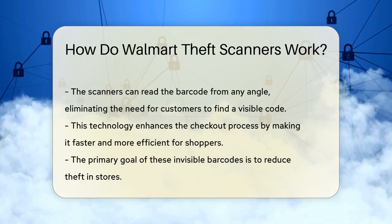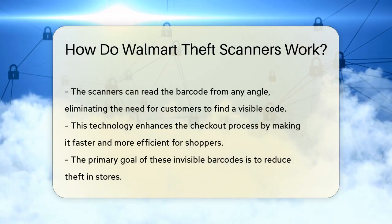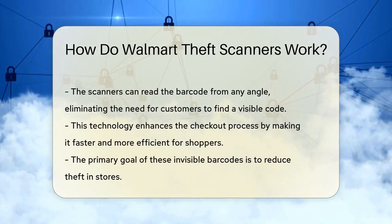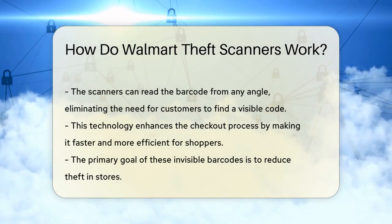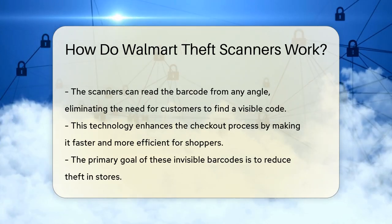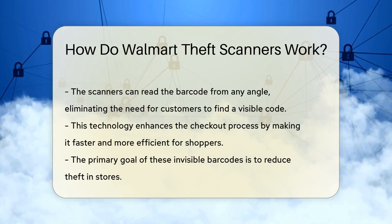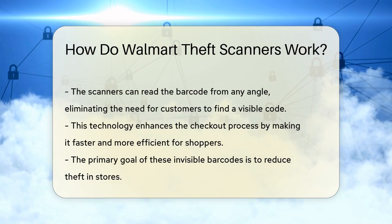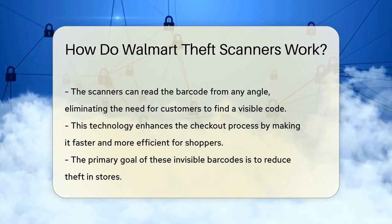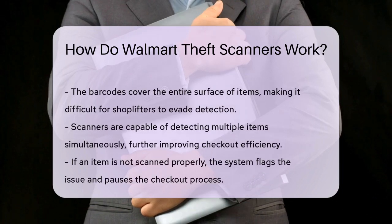Here's how it works: when you place an item on the scanner, the invisible barcode, which is embedded on the entire surface of the product, is read by the scanner. This means you don't have to search for a visible barcode or angle the item in a specific way — the scanner can detect the code from any angle. This technology significantly speeds up the checkout process, making it faster and more efficient for customers, but its primary goal is to reduce theft.